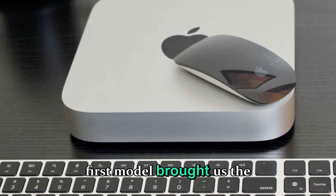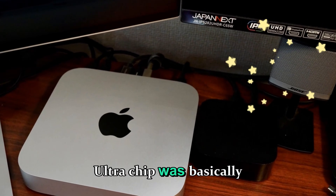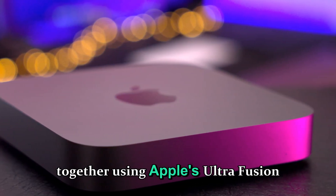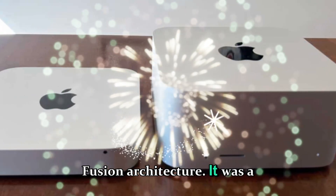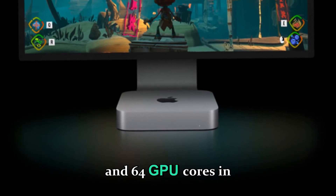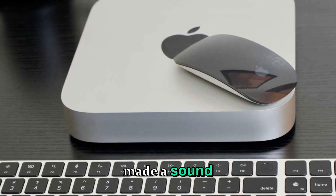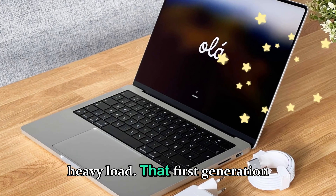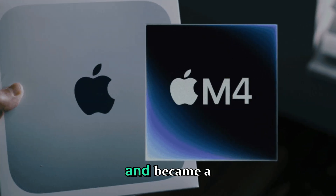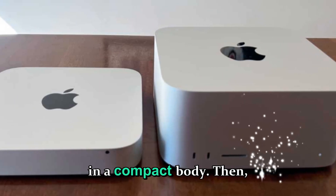That first model brought us the M1 Max and M1 Ultra chips. The Ultra chip was basically two M1 Max chips joined together using Apple's UltraFusion architecture. It was a technological marvel, offering up to 20 CPU cores and 64 GPU cores in a small form factor that barely made a sound even under heavy load. That first generation established a whole new category for Apple's desktop line and became a hit with professionals looking for raw power in a compact body.